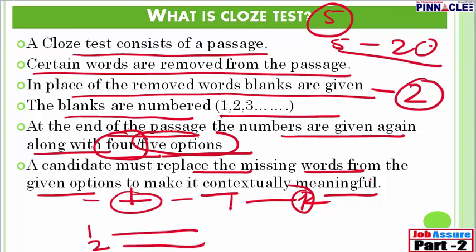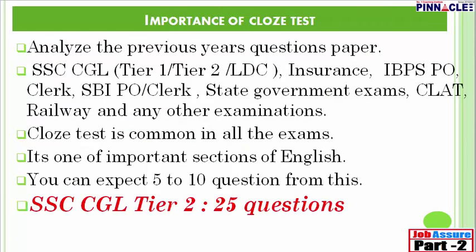There are certain situations where you might feel that none of the options given is fitting in the blank. What is to be done in those situations? I will discuss that also. So here we discussed what is cloze test, and now let us move on.